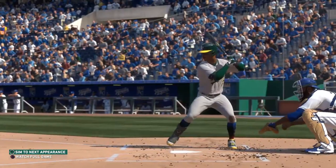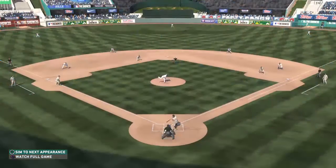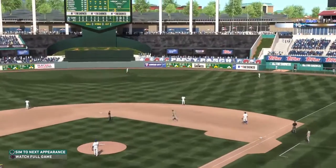You know, talk about having a great day — four home runs in one game. I would say that's more than great. That's a spectacular day.